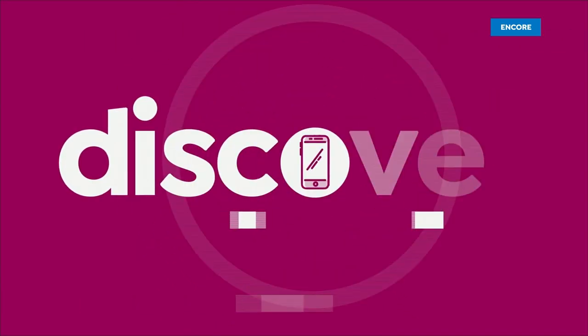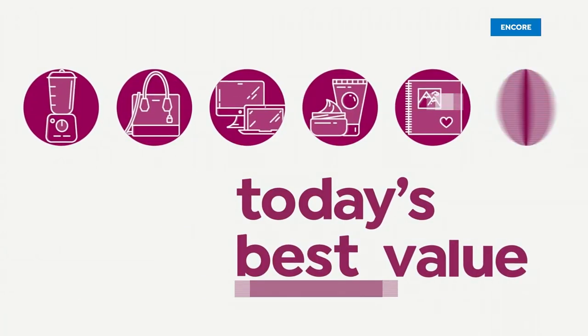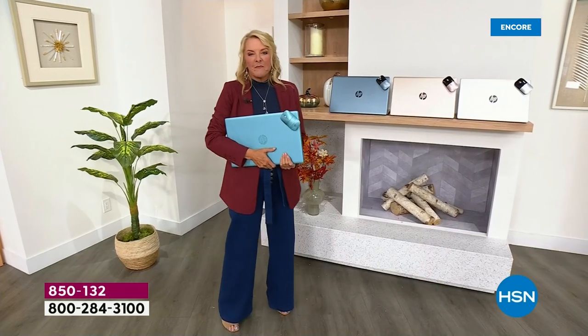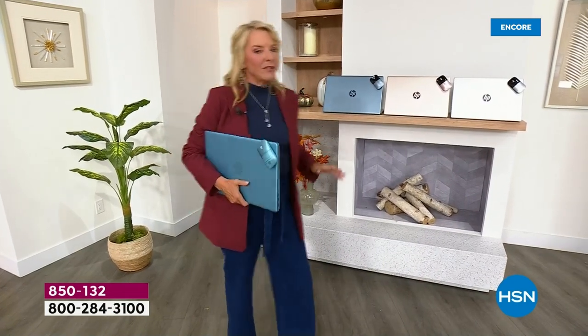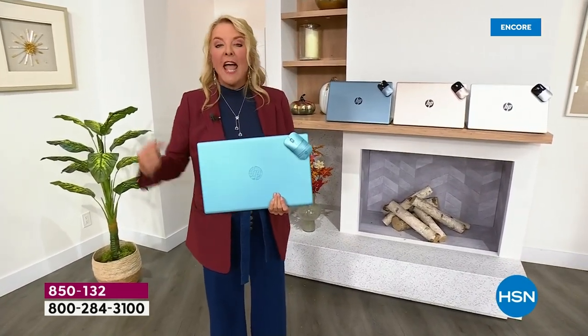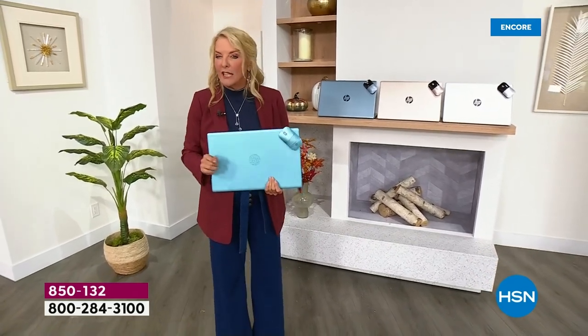Hi from HP right now. Here we go — it is a brand new day here on the East Coast, and we're launching a brand new HP Today Special. It is absolutely one of the most exciting launches we'll do all year.